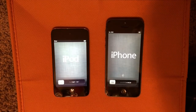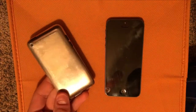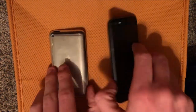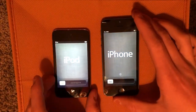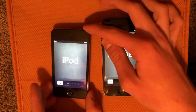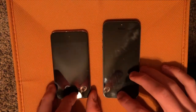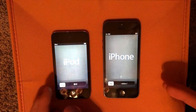Hi guys, so today I'm going to be doing a speed comparison between the iPod Touch 4th generation and the iPhone 5 on iOS 6. Both devices are running iOS 6 — the iPod 4 is on 6.1.6 and the iPhone 5 is on 6.1.4, so the highest version of iOS 6 respectively.